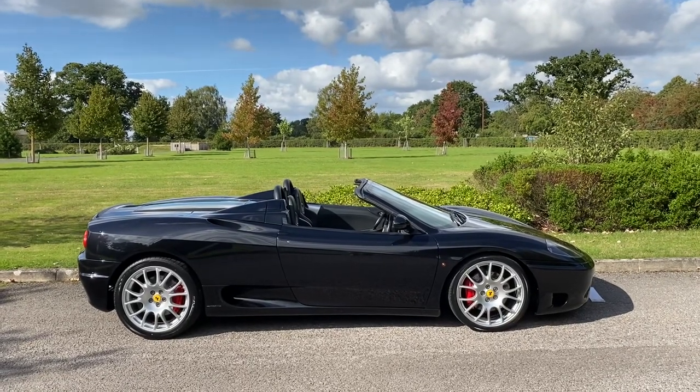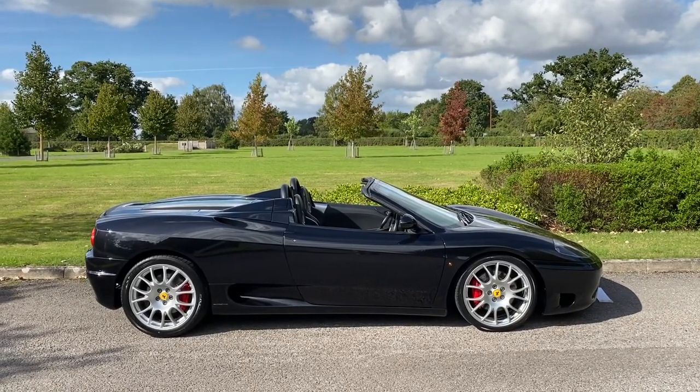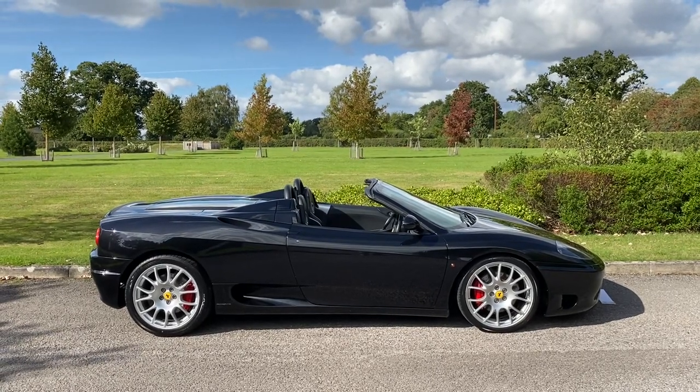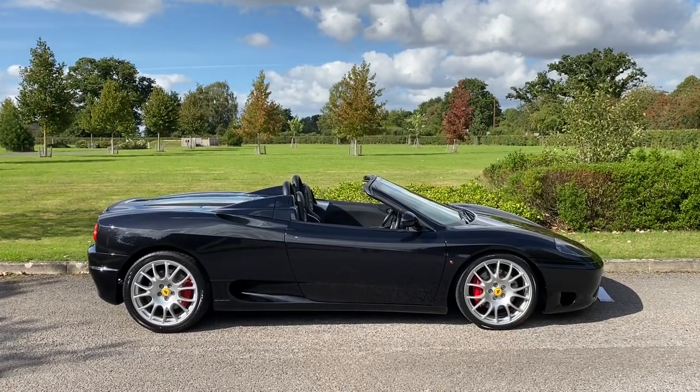If you'd like to see any more photos and look at the full details of the car, please visit our website at www.clincardcars.co.uk. Thank you very much for watching.